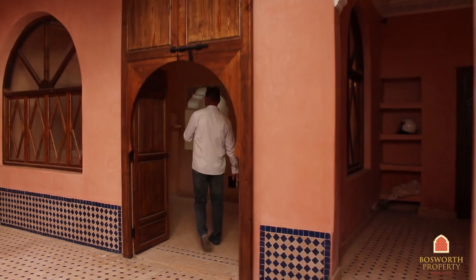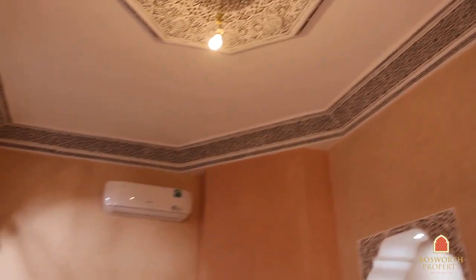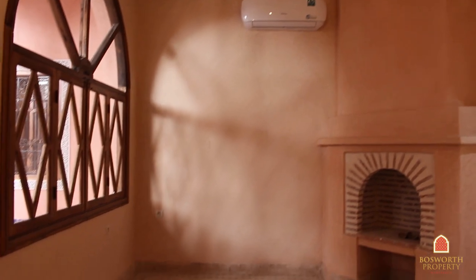In here we can see the first salon. You'll notice not only the quality of the finishing, but also that there are some great features. There's air conditioning everywhere and fireplaces, very beautifully done. Come with me over this way.